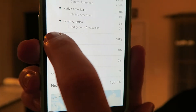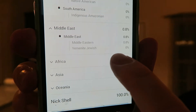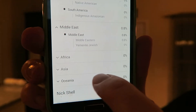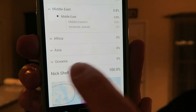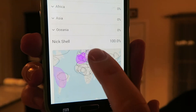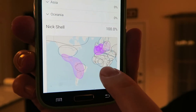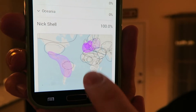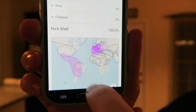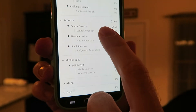Moving on to the Middle East, I'm 0.8%, and when you specifically look at it, it says Middle Eastern 0.8%. So I'm specifically not Yemenite Jewish. As you can clearly see, I'm not African, I'm not Asian, and I'm not anything oceanic. There's my map, and you can see most of who I am is going to come from this part in Europe, and then there's that portion from America.